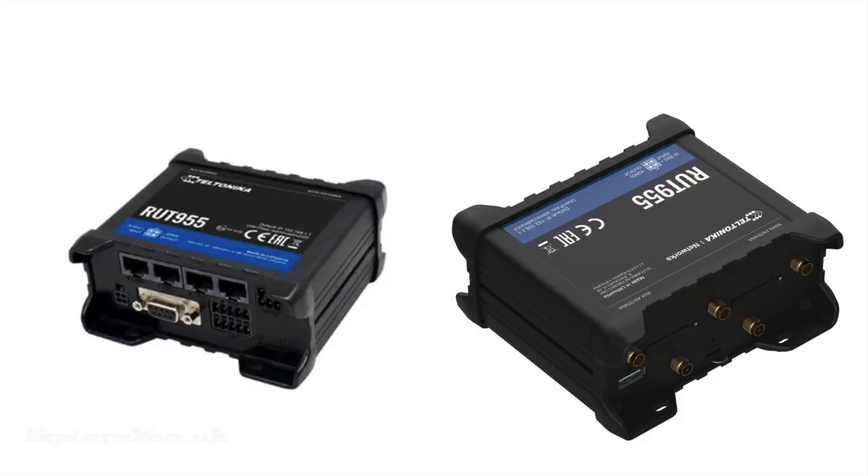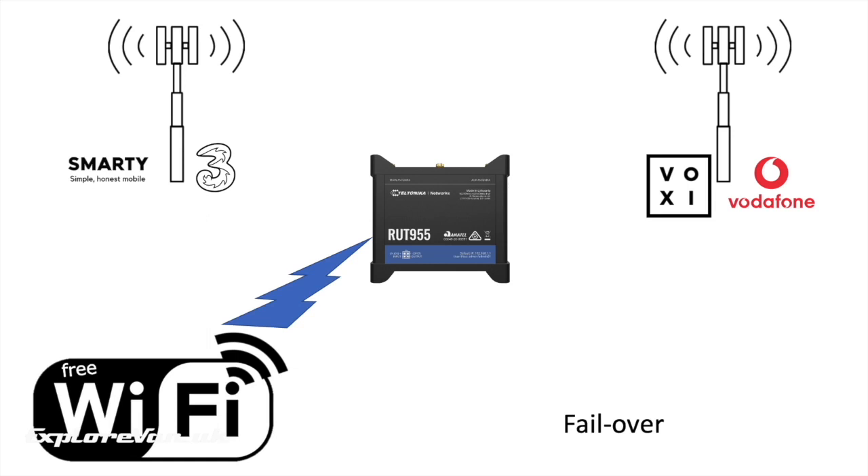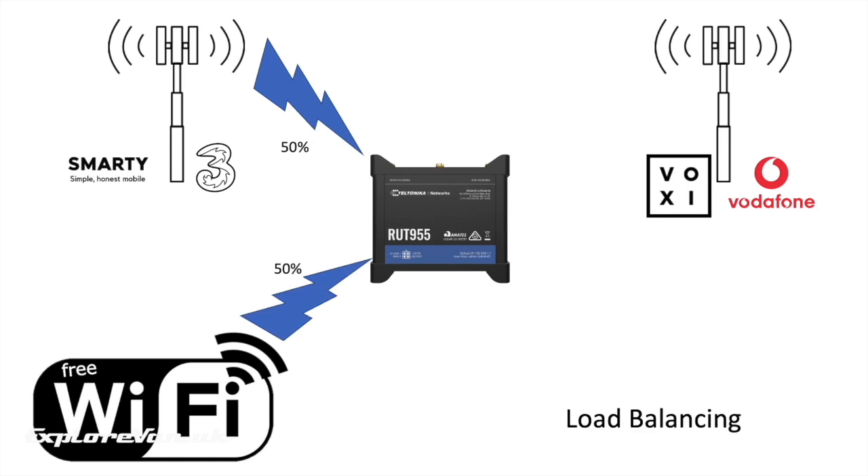Let's look at how we have the RUT955 set up and some of the useful things it can do. We have our Smarty 3 SIM and a Voxi Vodafone SIM. If the signal from our Smarty SIM drops and the bandwidth goes down, it will automatically switch over to the Voxi to see if that is better. If we're somewhere with a Wi-Fi connection, we can connect the RUT to that, and if that bandwidth starts to drop it will automatically fail over to our Smarty SIM. The RUT955 can also be connected to both networks simultaneously, so we can have traffic going through both — split equally or at any ratio you want depending on the bandwidth of each connection.